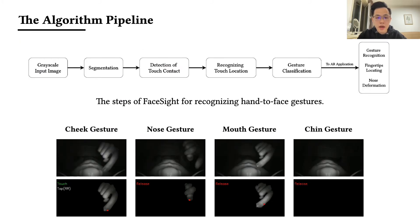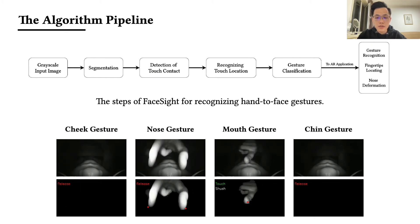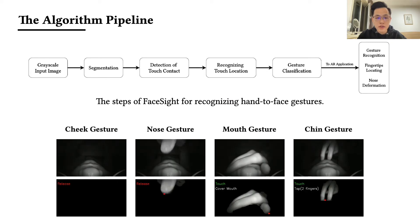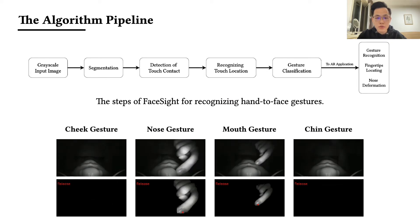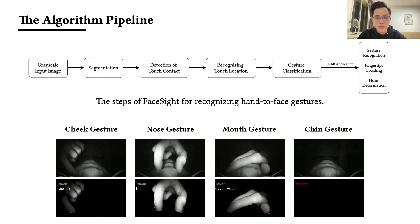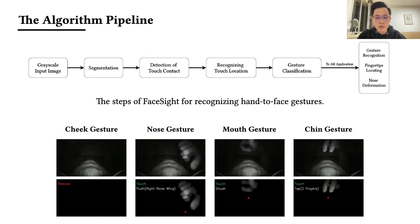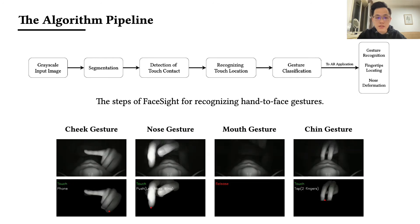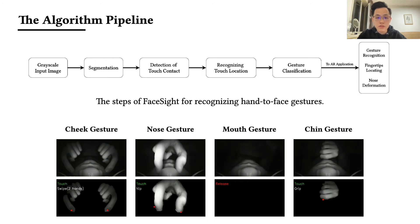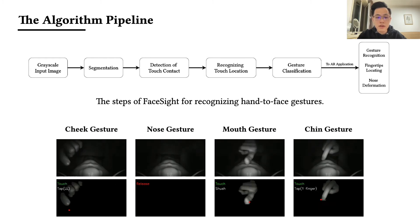We implement a real-time pipeline. Given a grayscale input image, we first segment the hand and facial skin according to brightness variation features. Then we run a geometry rule-based contact detection method to detect face touching and recognize touch location. After that, we train different CNN models associated with different touch locations to classify the hand-to-face gestures. Finally, we run corresponding methods to determine required interaction parameters, such as estimating nose deformation by tracking geometry features of the nose contour in continuous frames, or locating the fingertip for swiping input.